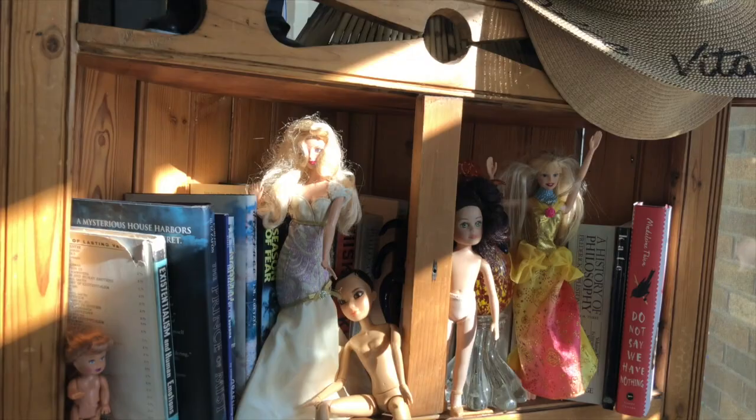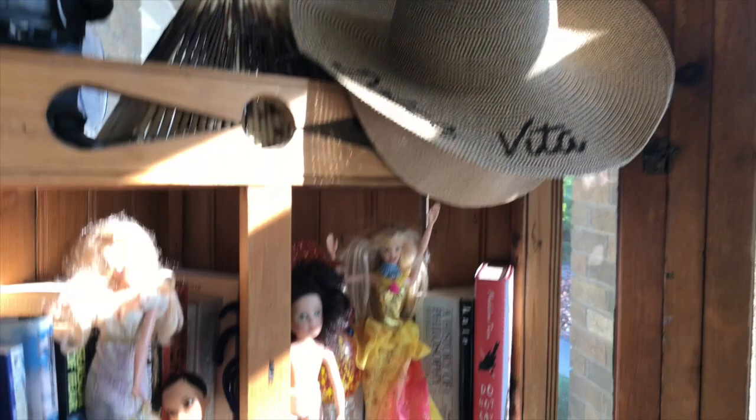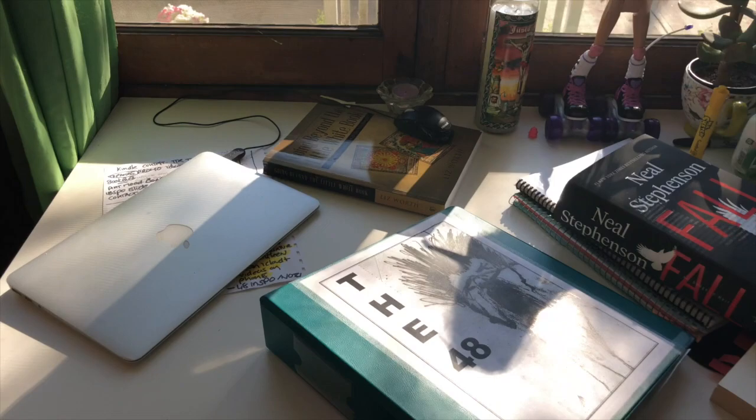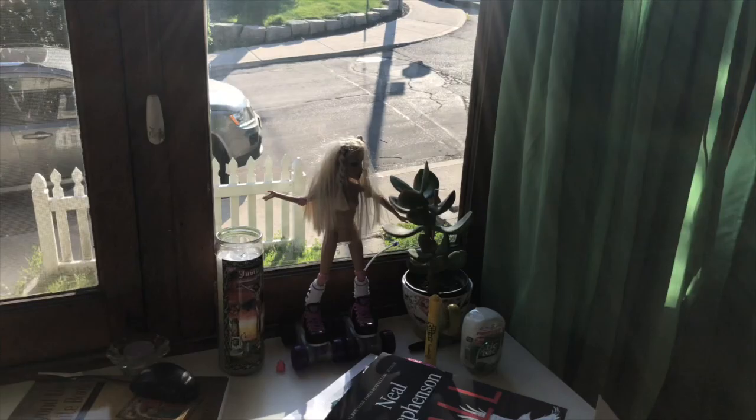So this is the sunroom and I realize it's not the best light to shoot in because everything is very dappled, but I'm sure you get the idea. The sunroom has its own range of fabulous treasures and a wonderful workstation which looks out onto the street, and we have one of our Barbie dolls and religious candles and all sorts of things.